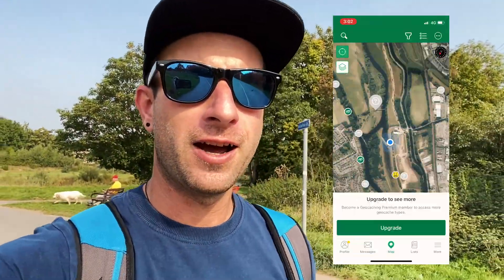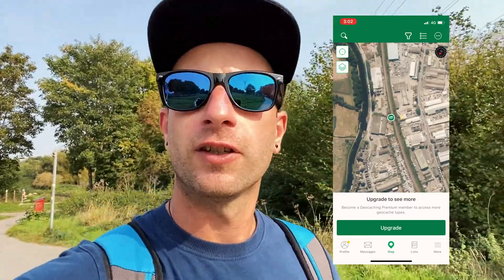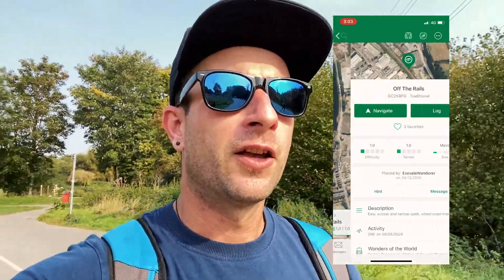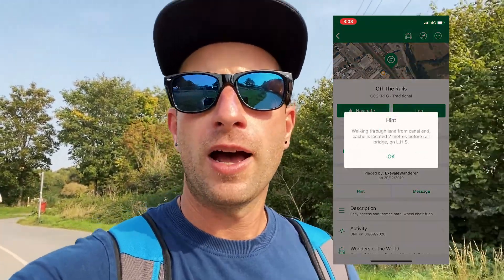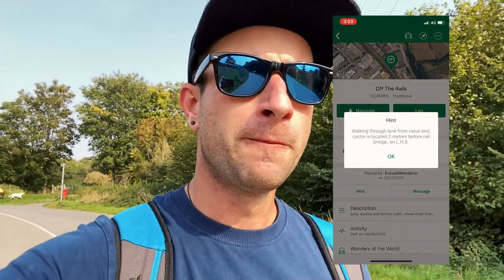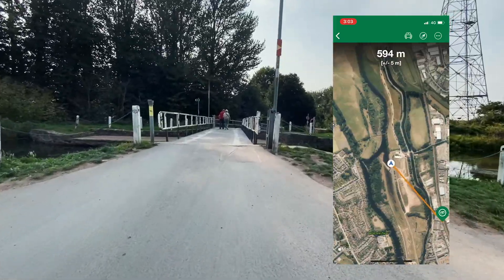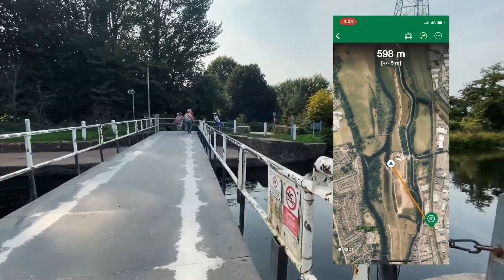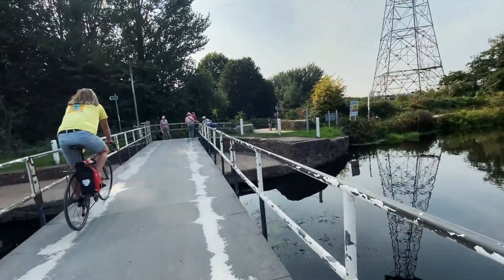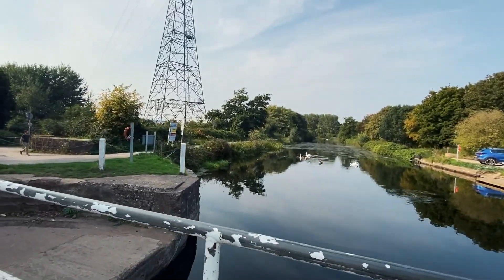We've found another one and it's just the other side of the canal. So we're going to cross over the canal — it's just in front of us here. The clue says to walk up a path from the canal and it's just by the railway line, which is actually back down where we first started, just the other side of the water. Hopefully 'two minutes from the railway line' means where you're allowed to be and not the other side of the fence or something. We'll find out.